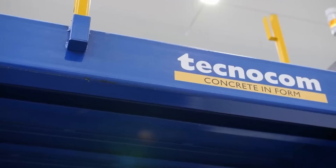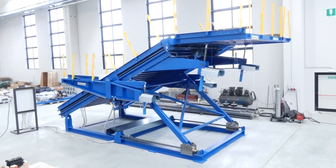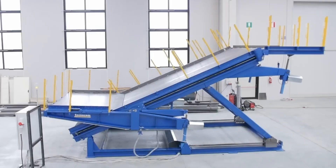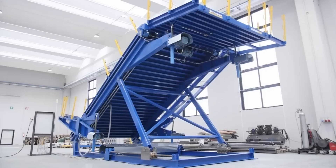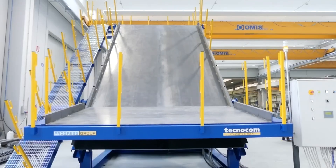For example, this adjustable formwork lets you make a staircase with a platform. It can be easily customized for any project and added with heating and vibration systems if needed. The automatic incline correction ensures precision in both vertical and horizontal concreting.